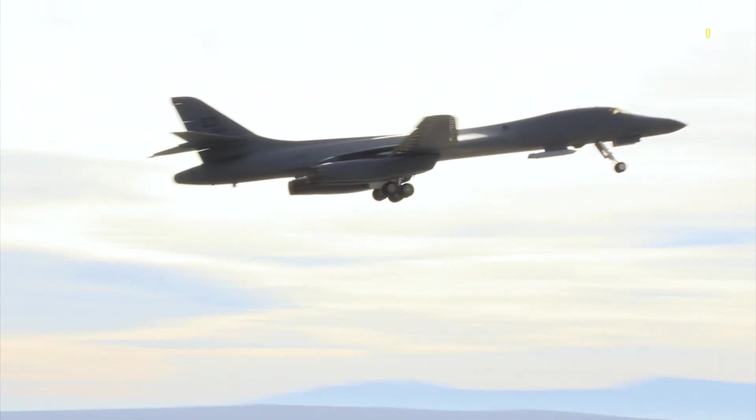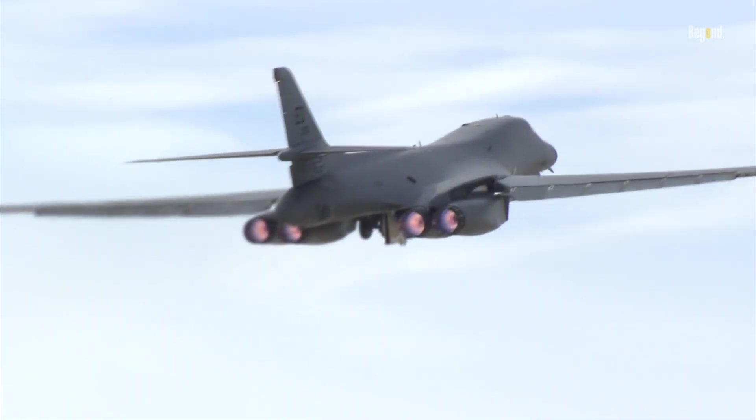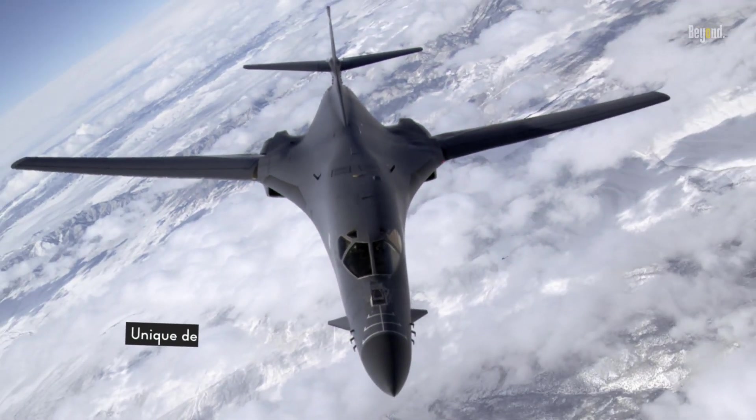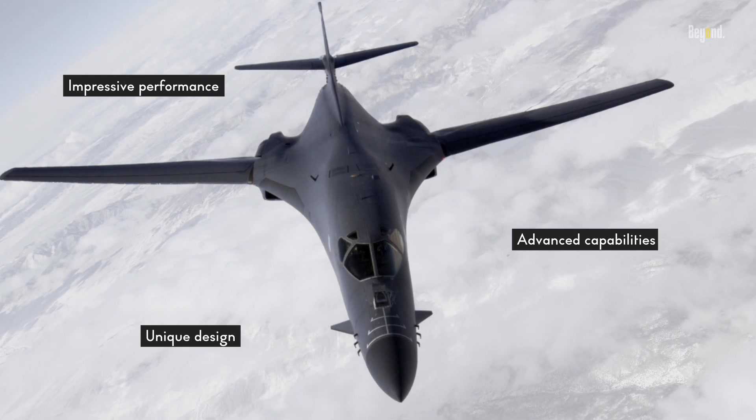The B-1 Lancer is a strategic bomber that has been a part of the United States Air Force's arsenal since the 1980s. It is known for its unique design, advanced capabilities, and impressive performance.